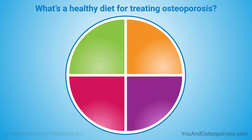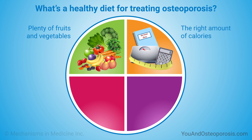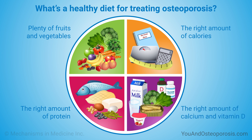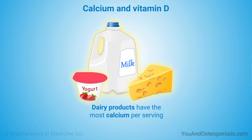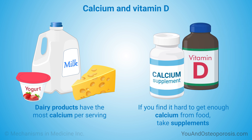A healthy diet includes plenty of fruits and vegetables, the right amount of calories for your age, height, and weight, the right amount of protein, and the right amount of calcium and vitamin D. Many foods contain calcium, but dairy products have the most calcium per serving. If you find it hard to get enough calcium from food, take calcium supplements. Your body needs vitamin D to help it absorb calcium, but it's hard to get enough vitamin D from food, so you may need to take a vitamin D supplement. Talk to your doctor about the daily amounts that are right for you.